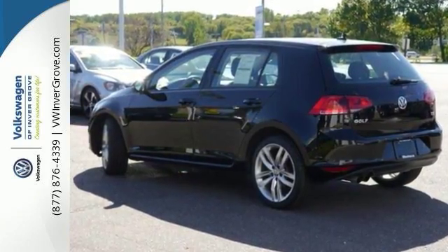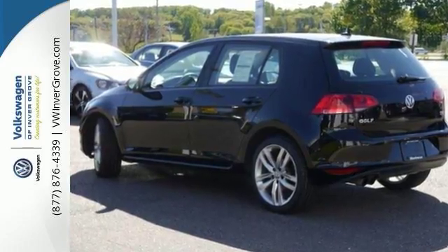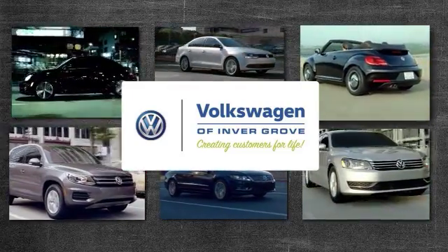Come on out and see this sporty Volkswagen Golf today. Volkswagen of Invergrove, creating customers for life.